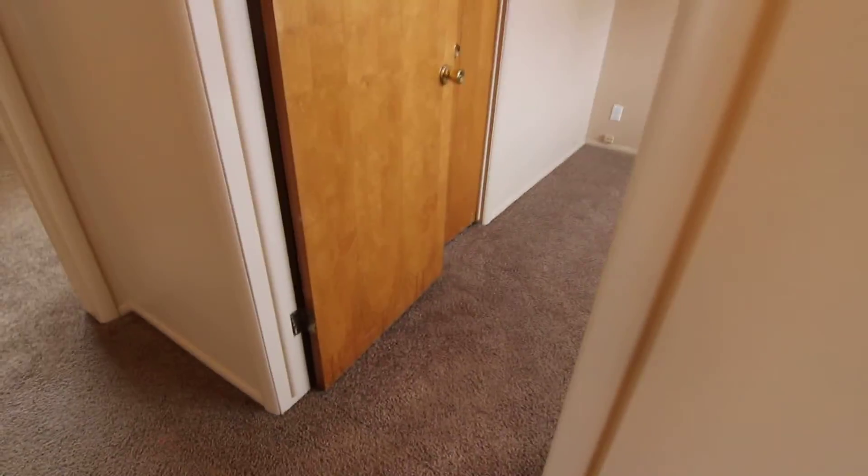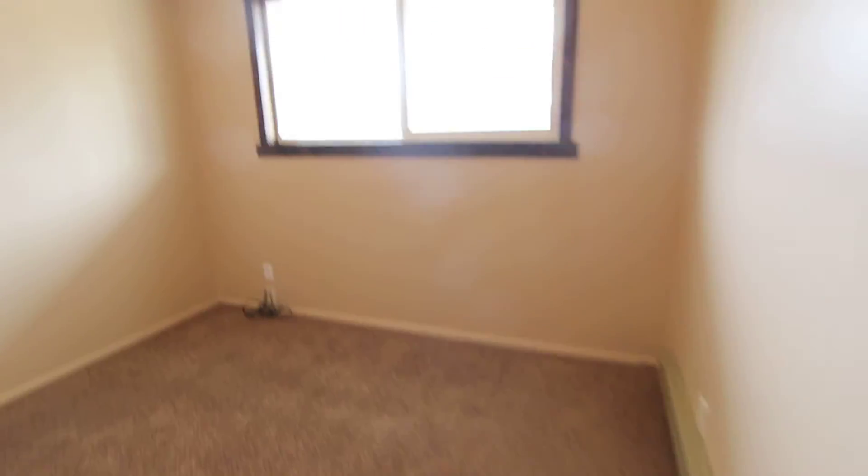Here is our first bedroom. Nice big window in here, and our closet area.